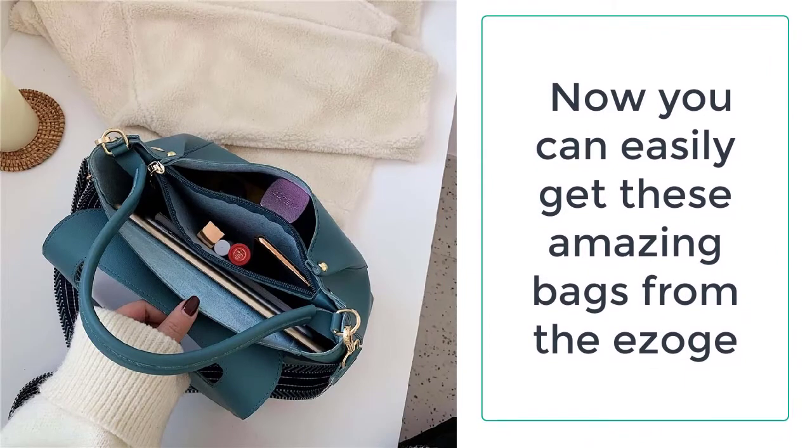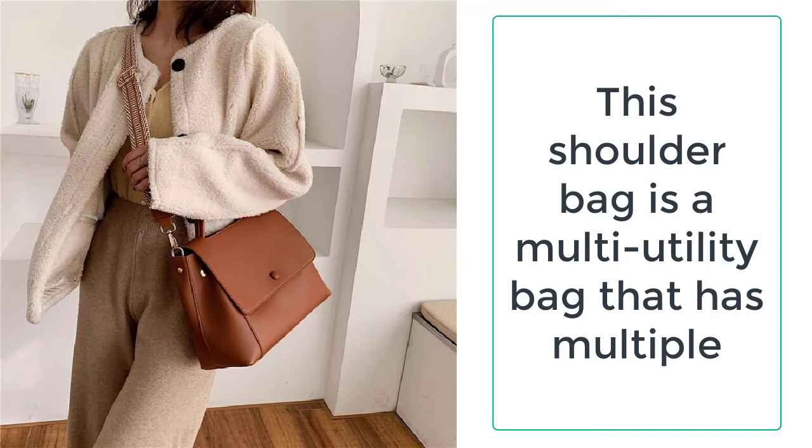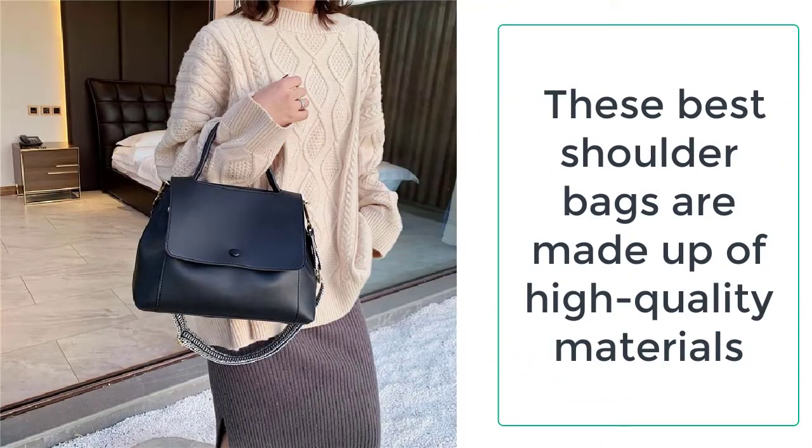Shoulder bags, on the other hand, are not merely easy to carry but are also well suited for all occasions as well as places. You can easily get these amazing bags from Ezogay.